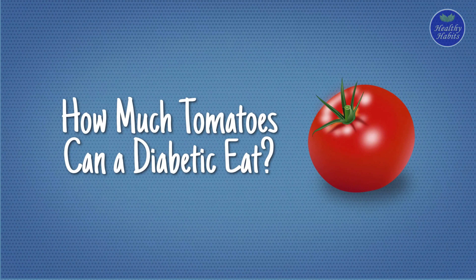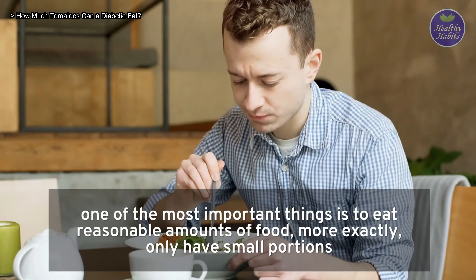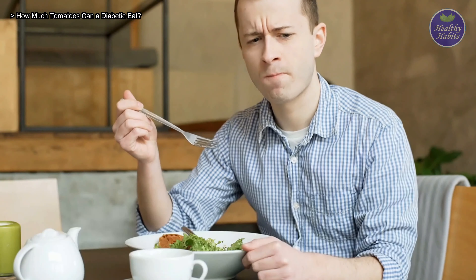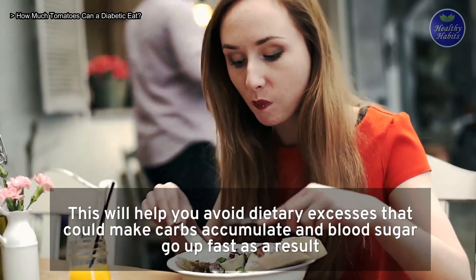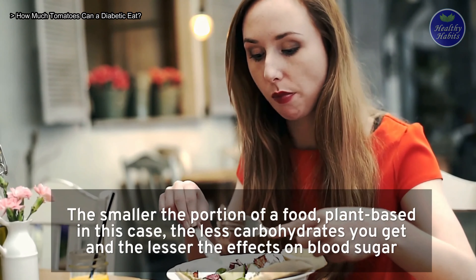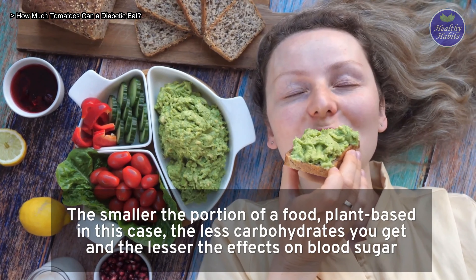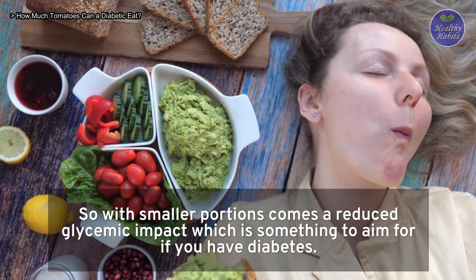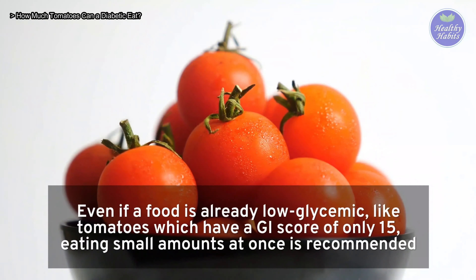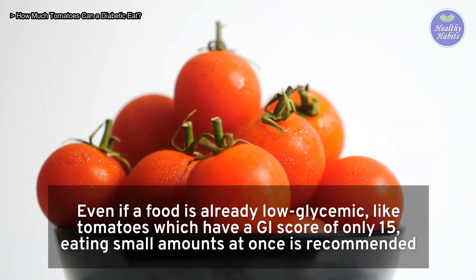How much tomato can a diabetic eat? When eating with diabetes, one of the most important things is to eat reasonable amounts — specifically, small portions. This helps avoid dietary excesses that could cause carbs to accumulate and blood sugar to rise quickly. The smaller the portion, the fewer carbohydrates you get and the lesser the effects on blood sugar. Even if a food is already low glycemic, like tomatoes with a GI score of only 15, eating small amounts at once is still recommended.